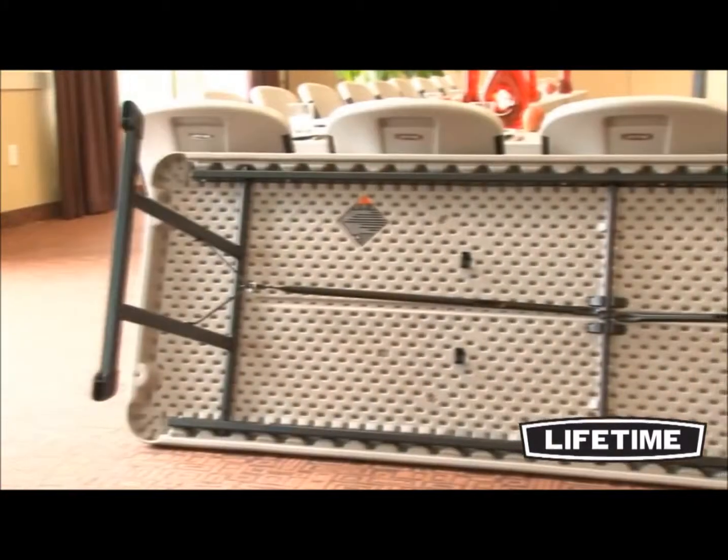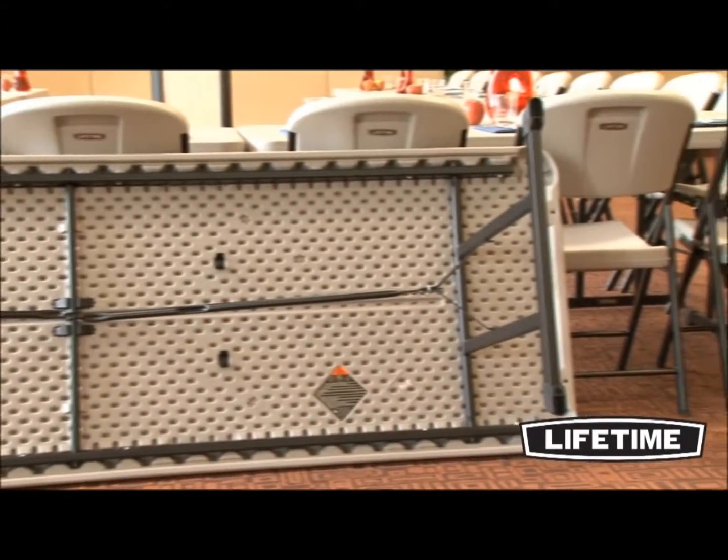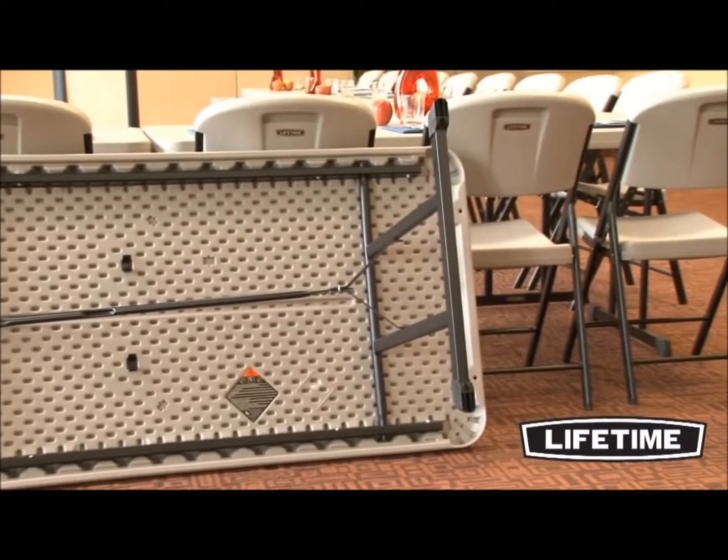Lifetime professional-grade tables have a robust powder-coated steel frame to assure a solid foundation for the table. Our patented anti-wobble design binds the 16 and 18-gauge steel leg cross tubes to eliminate any extra movement or rattle in the table.